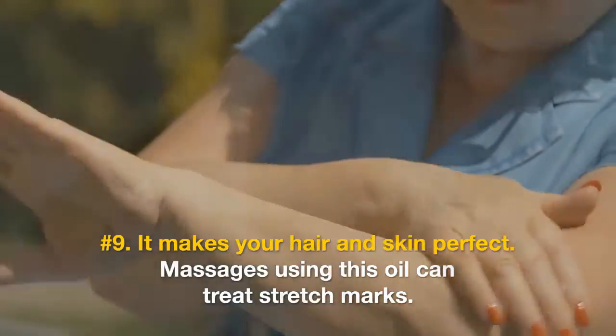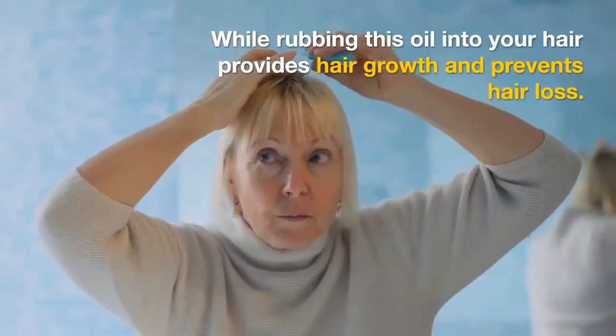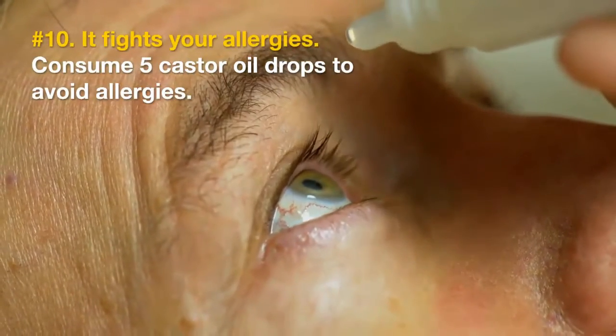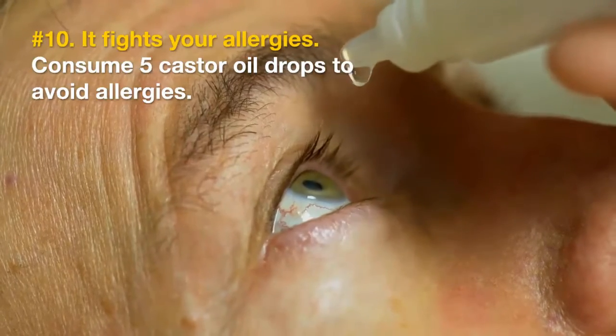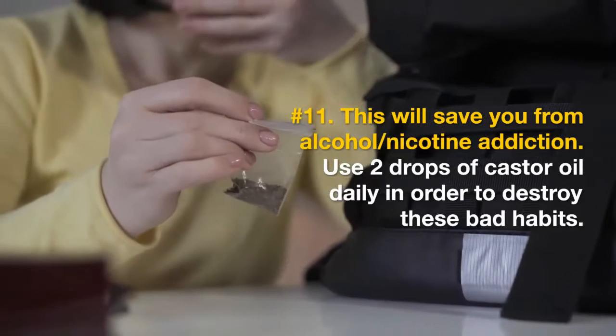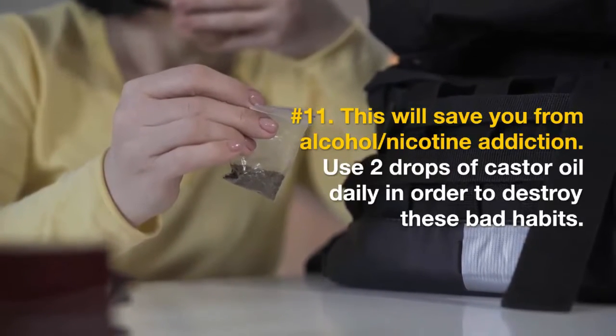Number nine: it makes your hair and skin perfect. Massages using this oil can treat stretch marks, while rubbing it into your hair provides hair growth and prevents hair loss. Number ten: it fights allergies. Consume five castor oil drops to avoid allergies. Number eleven: it saves you from alcohol and nicotine addiction. Use two drops of castor oil daily to destroy these bad habits.